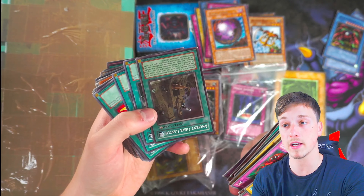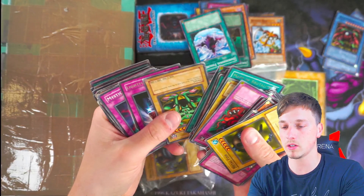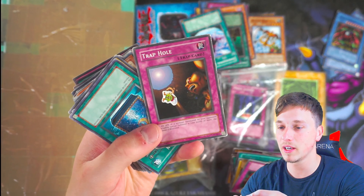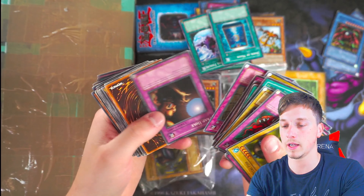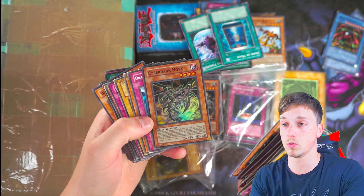Metal Dragon — another euro print. Ancient Gear Castle, holo foil, that's pretty good. Dimensional Fisher, maybe, but used to be worth a lot and now is nothing. Someone put a little sticker on the Trap Hole — that's hilarious, looks like a little jelly bean. Book of Moon, maybe. Trap Hole. The Warrior Returning Alive. Oh, Cyber Dark Horn — that's actually not too bad.